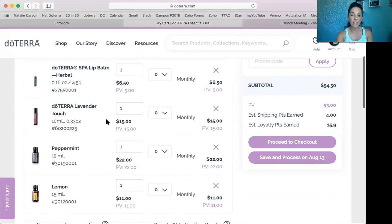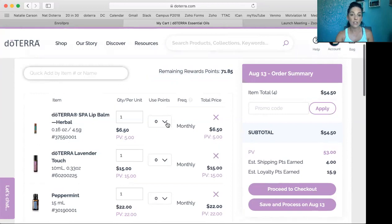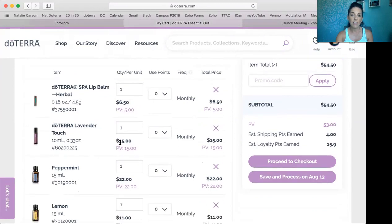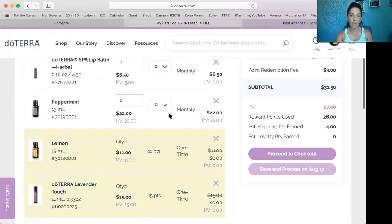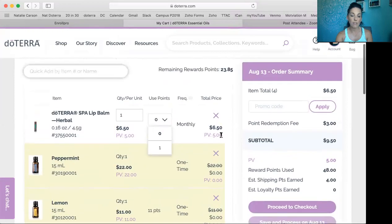So as you can see, here's everything I want to order. Up here it's going to show me my remaining rewards points — I have $71.85 left to spend on this order, which is $71 in doTERRA cash. Right here it says 'Use Points.' Yes, I want to use my points on this order — I want to get a lot of this for free. I've got $71.85, and the Lavender Touch is $15 and also 15 in product volume, so I want to get one Lavender Touch for free. It shows up right here as zero. I'd also like to get one lemon for free, one peppermint for free, and the lip balm for free. The lip balm is five in product volume but costs $6.50, so they take the higher value — it's going to cost $6.50 in product credit.